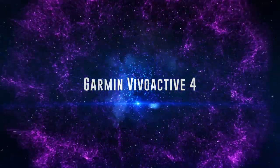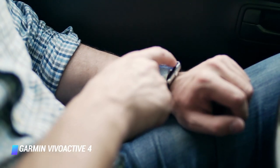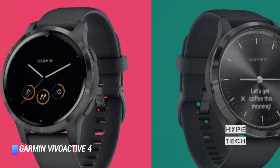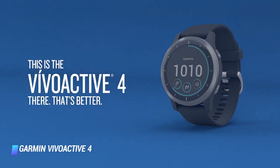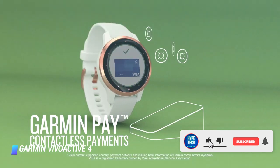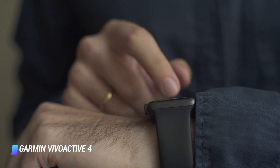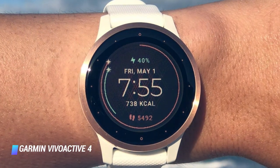Coming in at number 3: Garmin Vivoactive 4. Garmin took the best features of its Vivoactive 3 and made them even better with the $349 Vivoactive 4 and 4S. The watch now comes in two sizes — 40mm and 45mm — to offer a better fit for more people and includes both Garmin Pay and music storage out of the box. The Vivoactive 4 also features animated on-screen yoga and Pilates workouts to help you improve your poses. A new pulse OX sensor measures your blood oxygen level and gives more detailed sleep insights. All of that plus 7-day battery life makes the Vivoactive 4 a favorite smartwatch for fitness buffs.